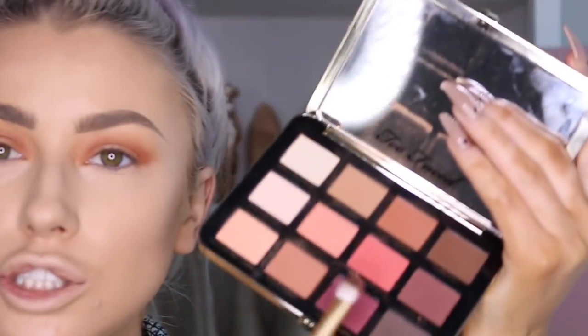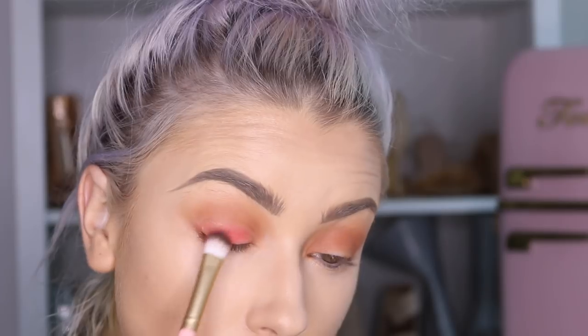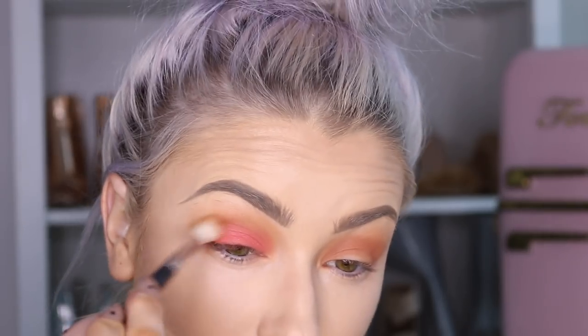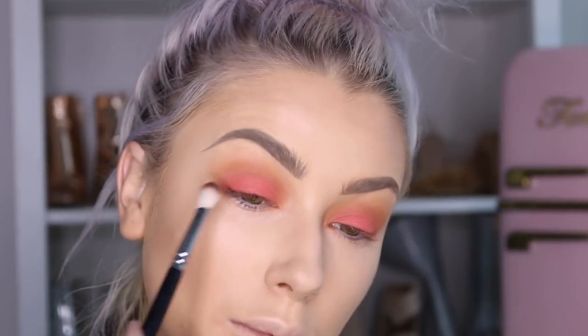I'm going in with Peach Punch, which is the pinker shade, and putting it all over the lid, then softly blending that out. The brush I used for that is a Two Faced brush — a small flat-ish brush. I like this — I don't think I've done these colors before on my channel. I know I did the sunset eye but this is more pink. Now I'm getting Peach Tart, the darker brown, using a Zoeva 227 brush, focusing on the outer corner.